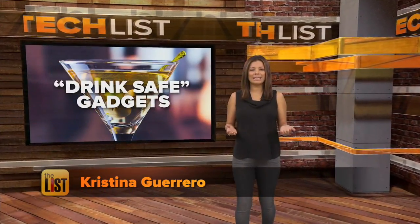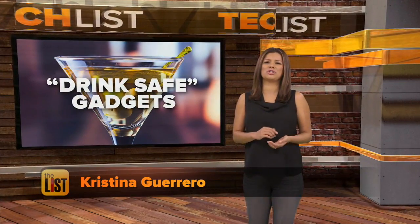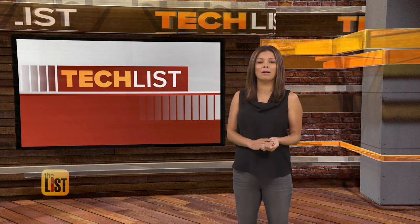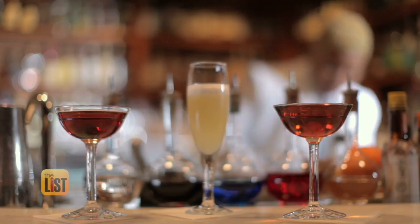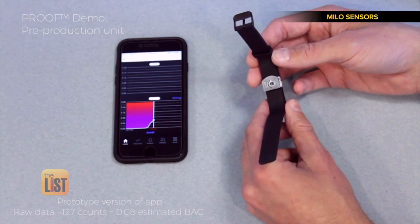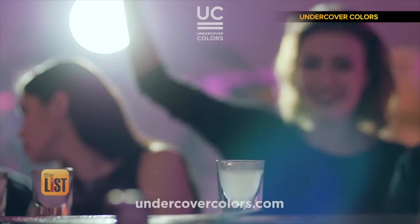Washing down that meal with a cocktail can add to the fun as long as you don't overdo it. We have drink-safe gadgets that will ease the dangers of alcohol on the TechList. These safety innovations are designed to keep us safe from some of the dangers of imbibing.